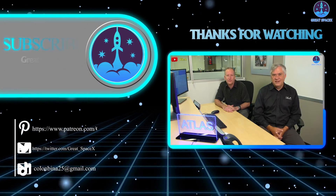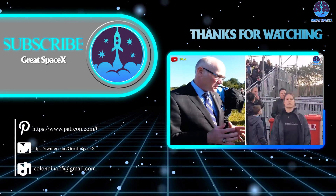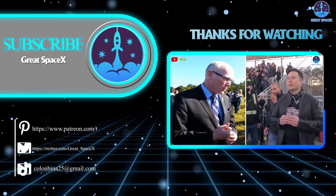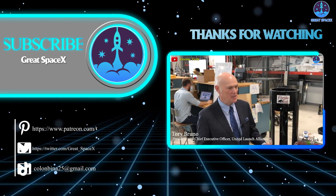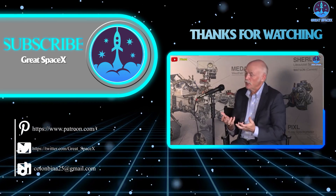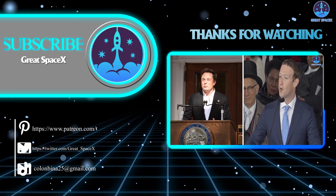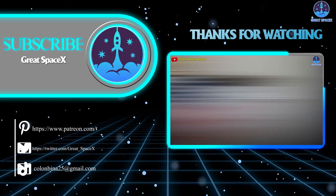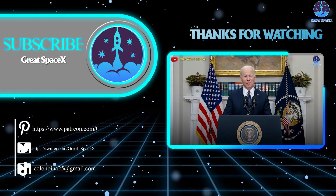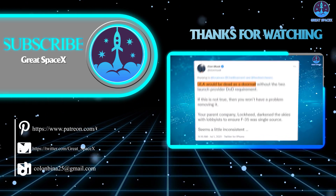And that's all the information we have for you today. If you enjoy what our team is doing and would like to support us, you can become a patron through our Patreon link in the description below. Don't forget to tell us what you thought about today's content — everyone's support motivates us to continue delivering quality content. If you enjoyed it, please give us a thumbs up. This is Kevin with GreatSpaceX, and we'll see you next time.